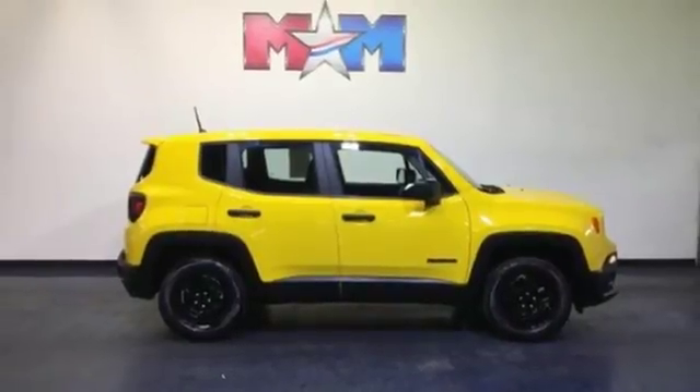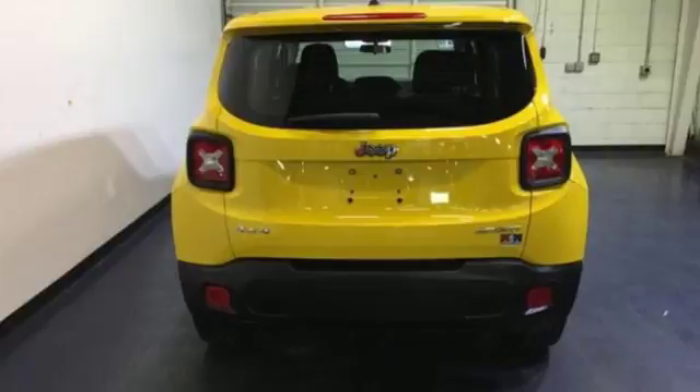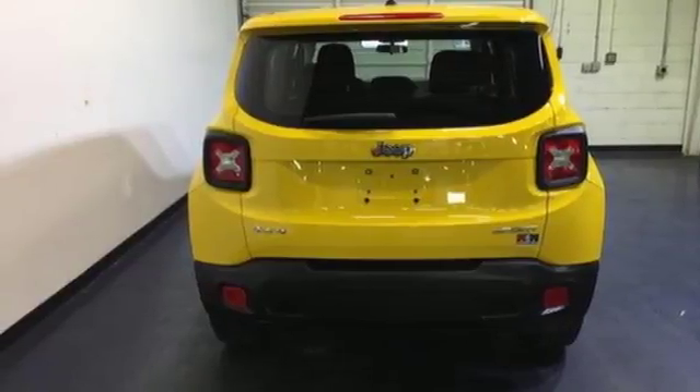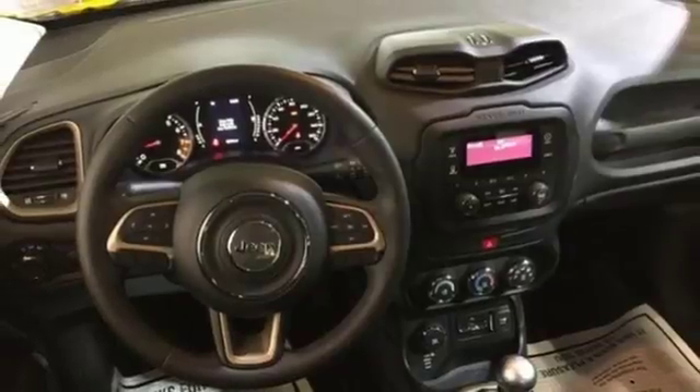The stiff body structure contributes to impressive handling, and inside this Renegade's media hub contributes to the fun. The right combination of charm, strength and smarts. Take this Jeep for a test drive.